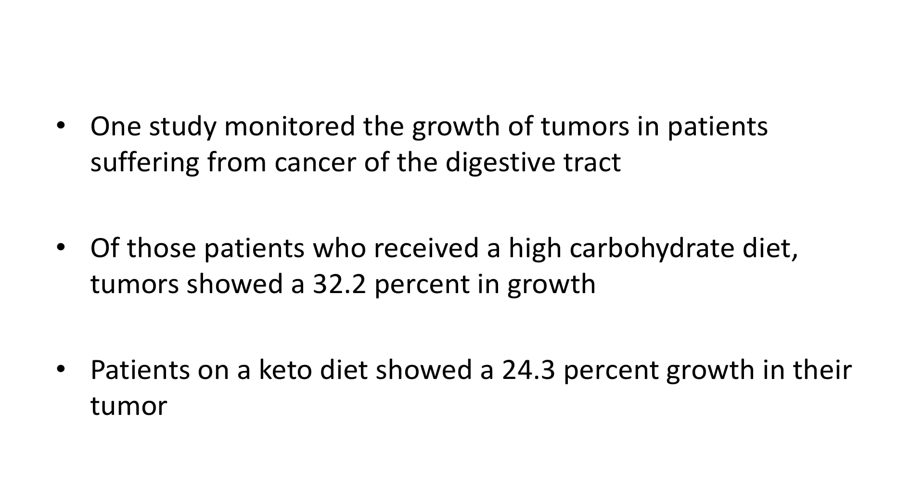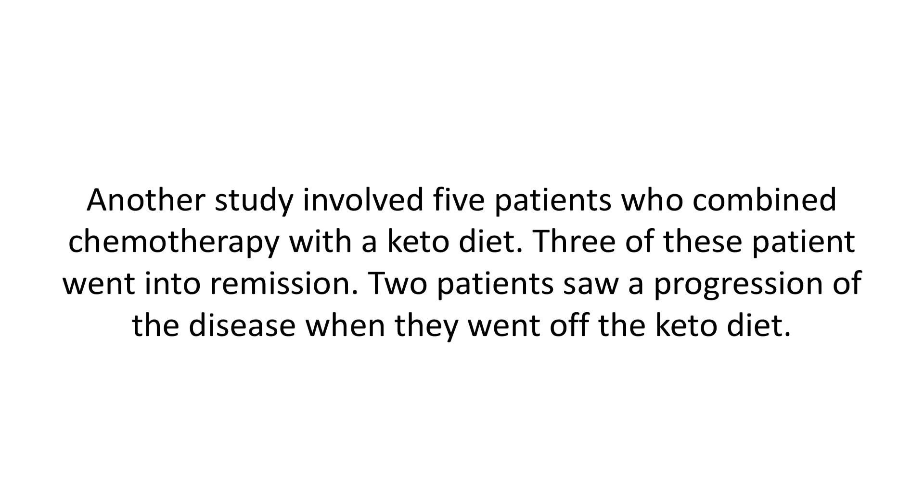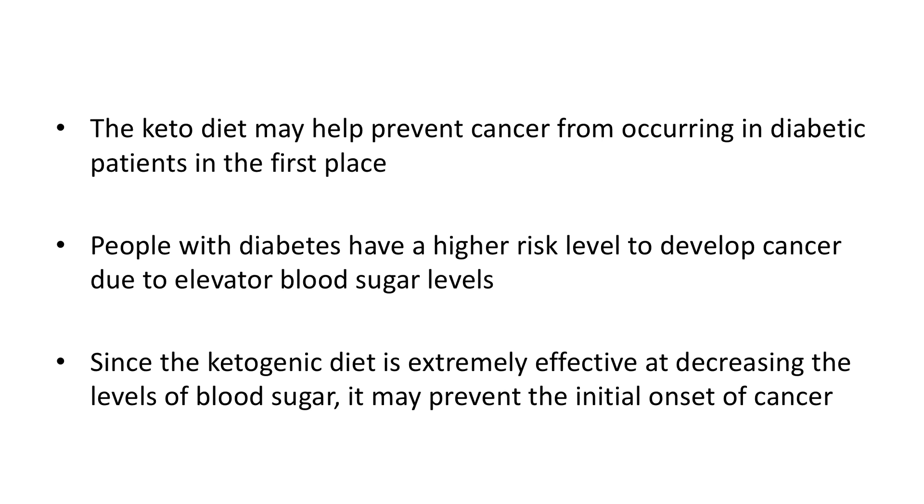Another study involved five patients who combined chemotherapy with a keto diet. Three of these patients went into remission; two patients showed a progression of the disease when they went off the keto diet. More studies are needed, but these numbers are encouraging.